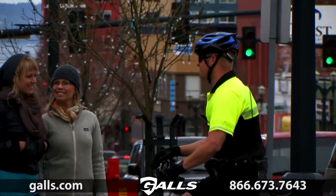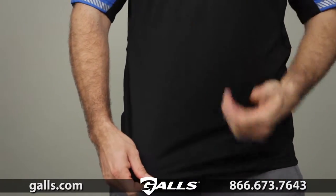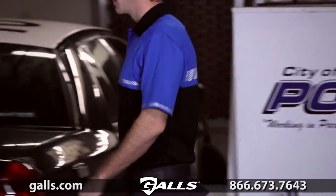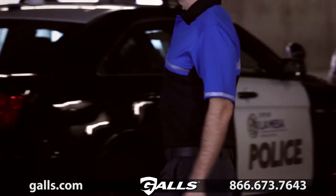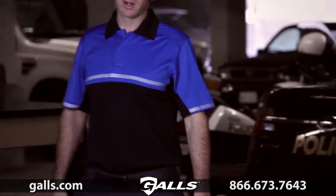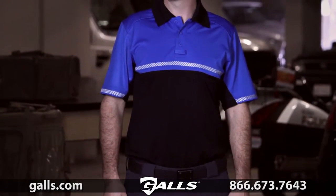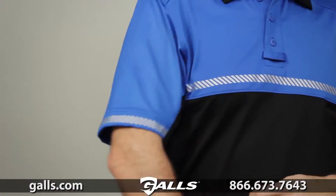This polo was crafted from a lightweight, breathable, high-performance jersey knit polyester. The superior moisture-wicking performance, quick-drying action, and antimicrobial characteristics will keep you looking and feeling your best all day long. We've added integrated reflective tape to increase visibility.